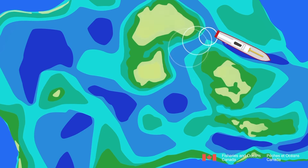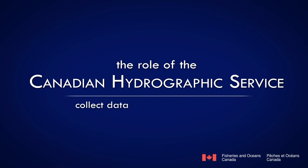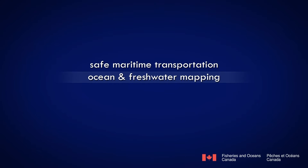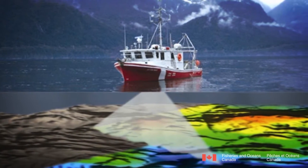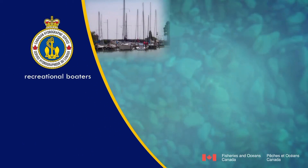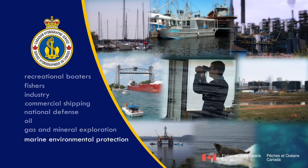The chart makers of the Canadian Hydrographic Service help solve this problem. The role of the Canadian Hydrographic Service is to collect data and produce navigational products in support of safe maritime transportation, ocean and freshwater mapping, coastal natural hazard monitoring, and sovereignty. The CHS collects data on the seabed of Canada's oceans, lakes, and rivers to create accurate navigational products used by recreational boaters, fishers, industry, commercial shipping, national defense, oil, gas and mineral exploration, marine environmental protection, and search and rescue.